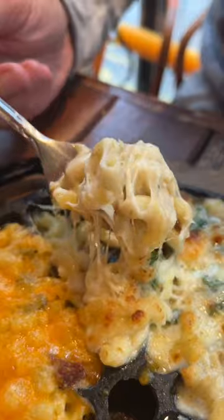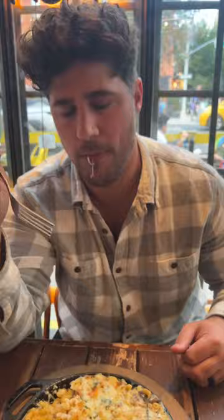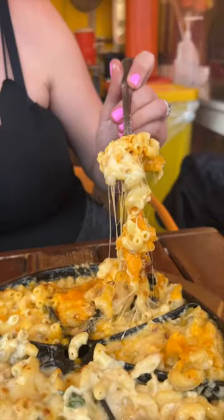Round and round we go to their Alpine Mac with Gruyere cheese and thick bacon. Which one next? How about their Four Cheese Mac with cheddar, Munster, Gruyere, and Pecorino?